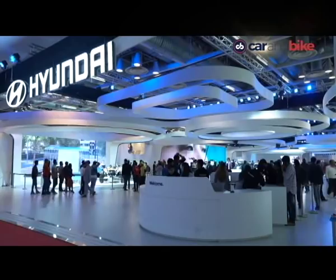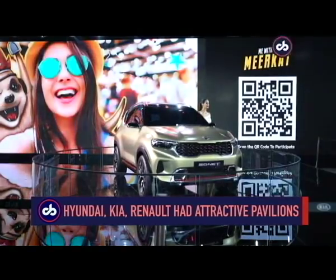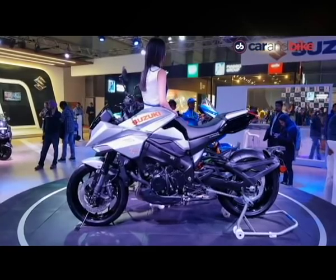While we liked the interactivity at Hyundai, the simplicity and product focus at Renault, and the attention to upcoming products at Kia, here are our top five picks amongst all the pavilions — and yes, we also considered the few two-wheeler guys present.